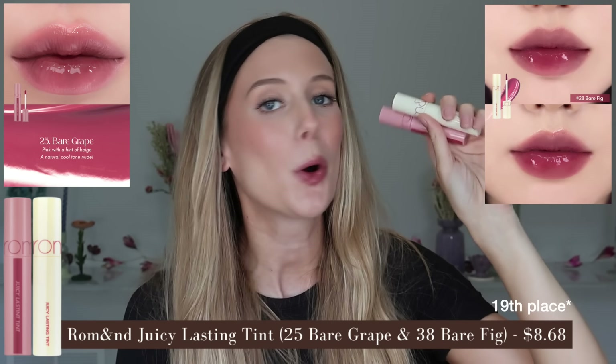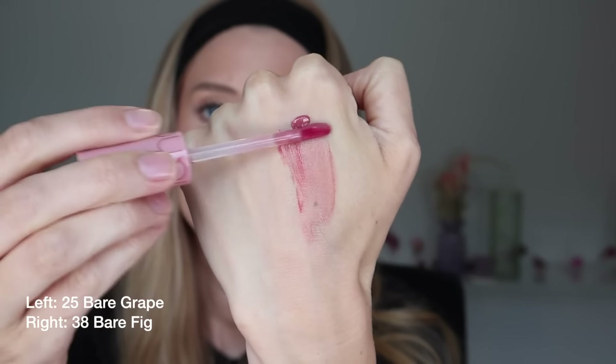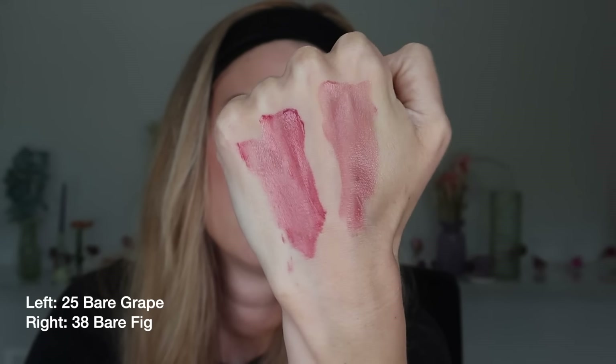In 18th place, the Romand Juicy Lasting Tints in shades 25 Bare Grape and 38 Bare Fig — both cool-toned purply pinks, with Bare Fig just deeper. These have a mousse-y gel cream texture that's more comfortable than others, but not enough for me to skip a balm. Before blotting, medium to medium-full pigment with a satin finish; after blotting, light to medium pigment with a more natural finish. I don't consider these super long wear because despite some areas retaining pigment, others look really patchy. They have a very noticeable artificial grape smell and taste, so these are not ones I'll reach for again.